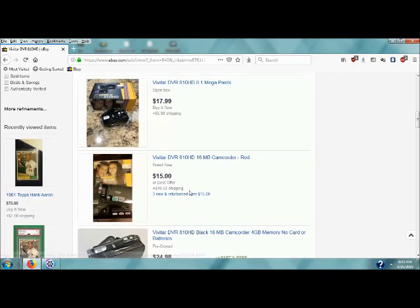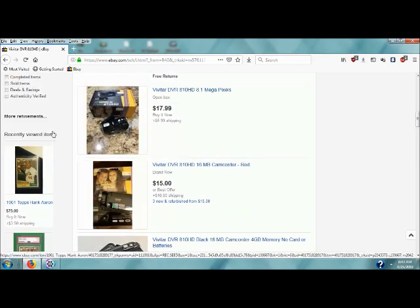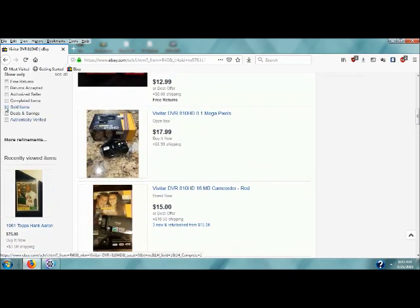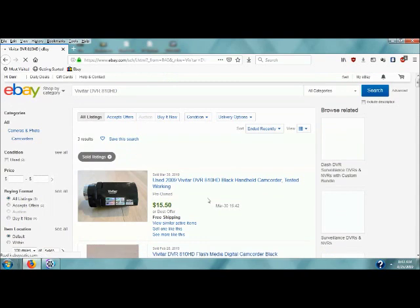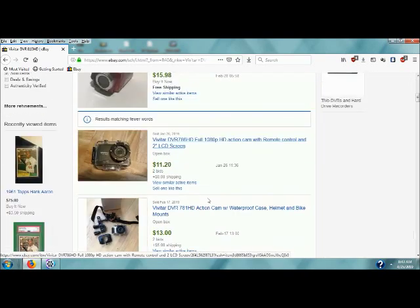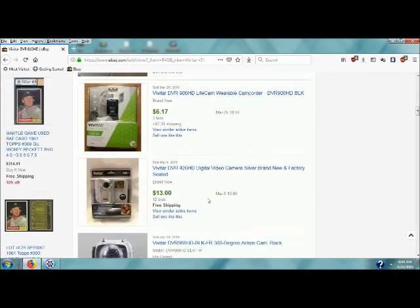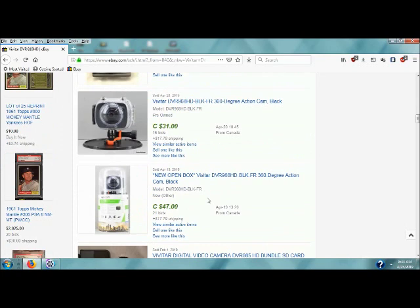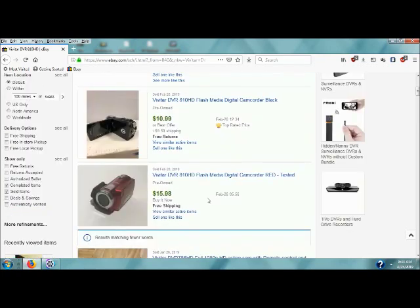Something like that — it comes with a case, so that's kind of nice. Let's take a look and see how much the sold listings are. Sold prices are showing $15.50, $10.39, $15.98. Only a couple of them have sold, so it'll probably take a while to sell it.